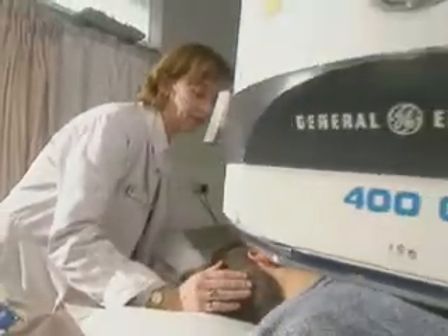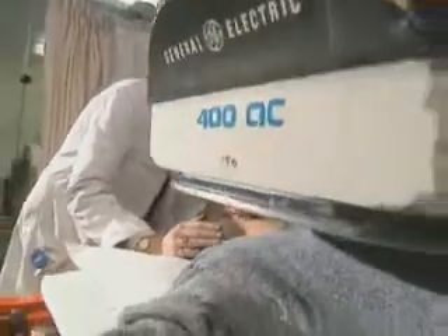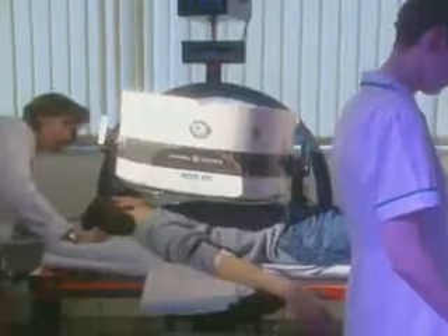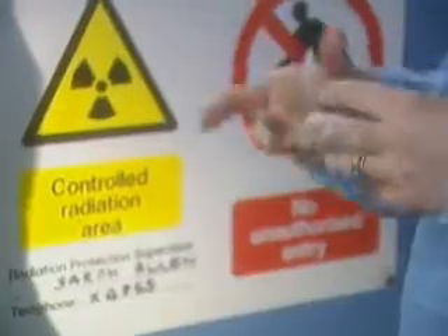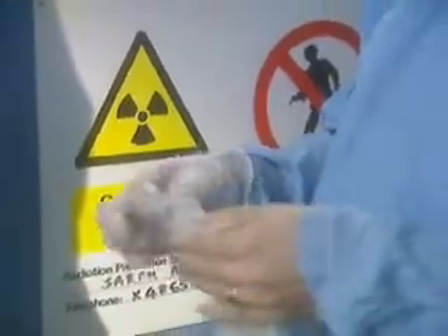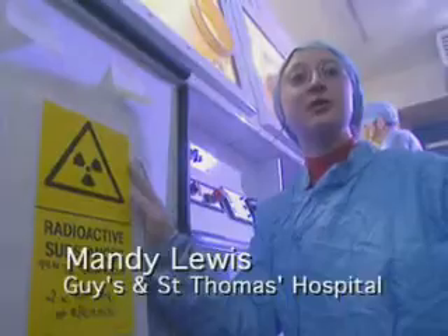For Daniel, radioactive imaging is the best way to make sure his heart is functioning correctly. But first, Daniel's technetium injection has to be made up in the hot lab. Safety clothes and radiation monitors have to be worn to protect the staff. This is where the radioactive technetium is produced, and this is what we're going to use to make up Daniel's kit for this afternoon.